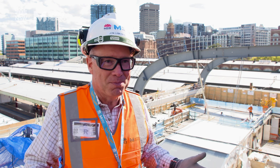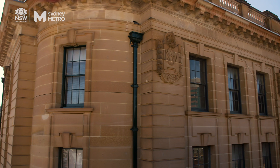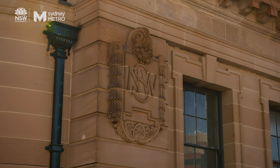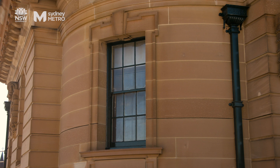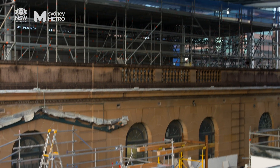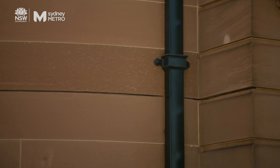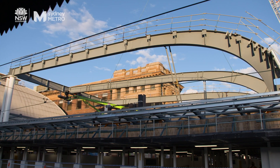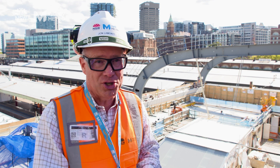This station has got a fantastic history. We're standing right next to the old Sandstone Station Masters building — it's been sandblasted and it looks fantastic now. It is a challenge to try and blend it into an old building and preserve that heritage. Right next to us there's a cut line where they're going to put the canopy in flush, so that it really feels one and the same, part of the same Central Station.